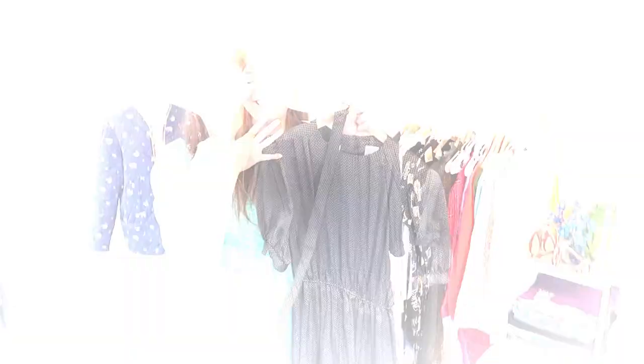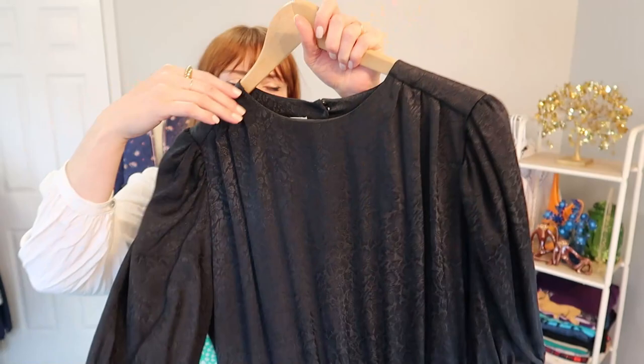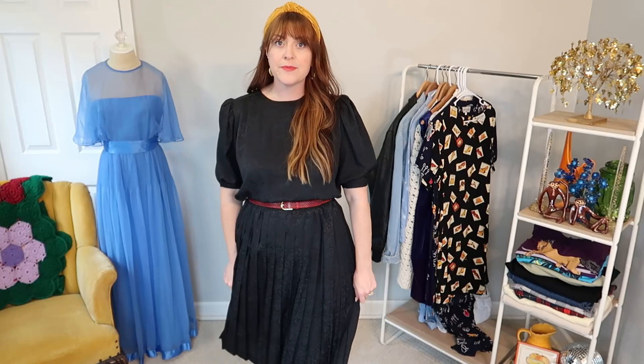And a similar dress, similar cut, but just in a solid black — although the fabric does have a brocade pattern through it and a little bit of a sheen. So I thought this would make just an amazing staple piece: a good black dress with a cute elastic waist and a little bit of a puff sleeve. This is the blank canvas that you could style by layering chunky gold jewelry, scarves, or a bright colored belt. So a lot of good styling options for this one.